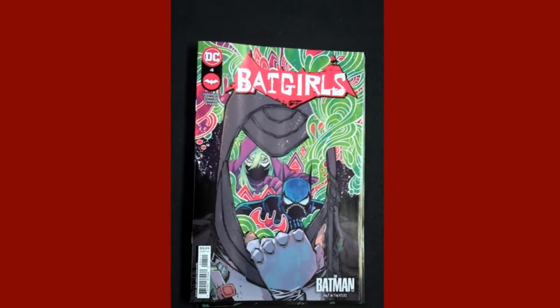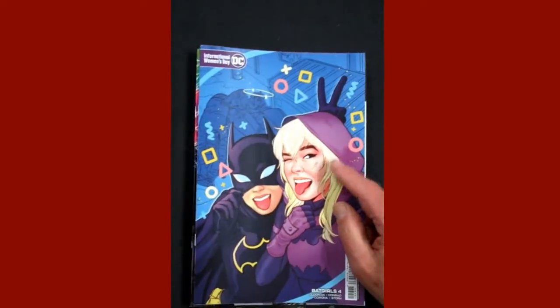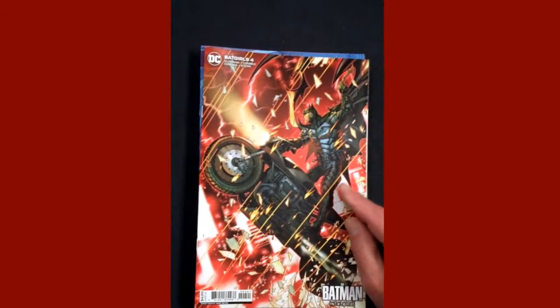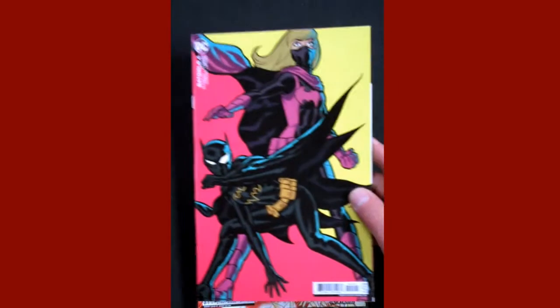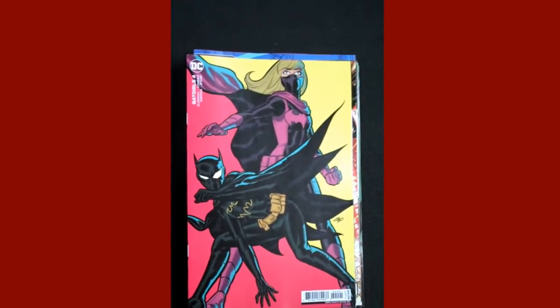From DC, Issue 4 of Batgirls, and there's the variant cover for International Women's Day for Batgirls Issue 4. And then we have Batgirls Issue 4 the standard cardstock variant as well. So a lot of variants this week for Batgirls.